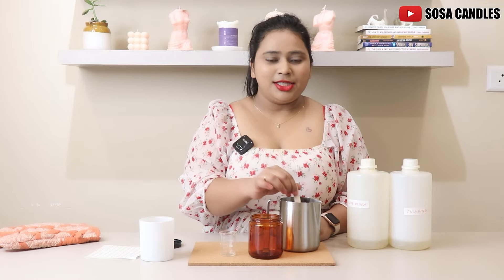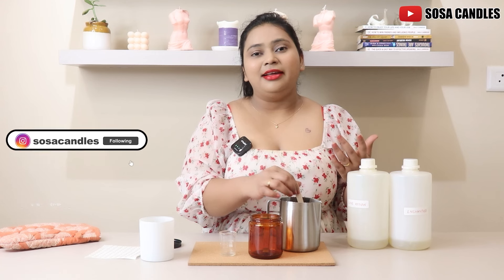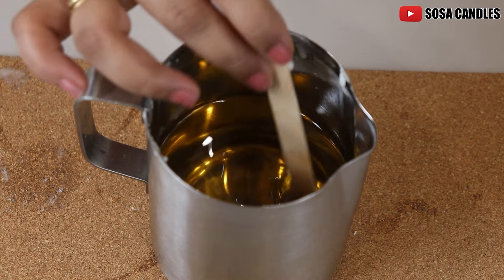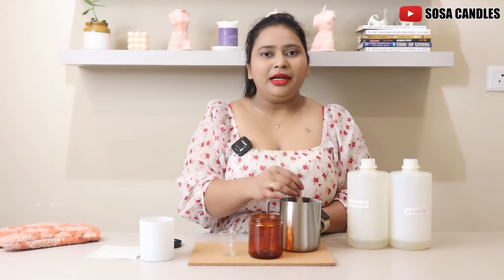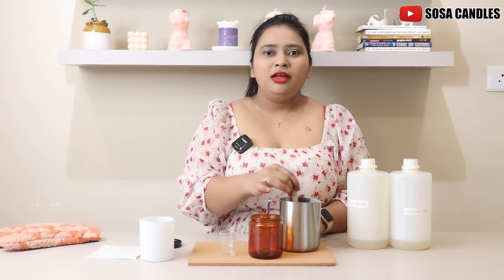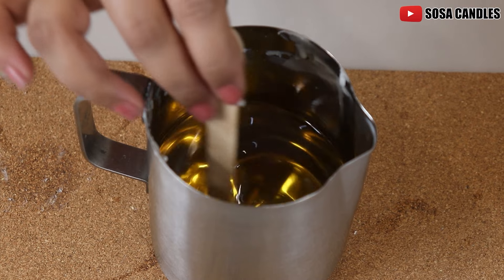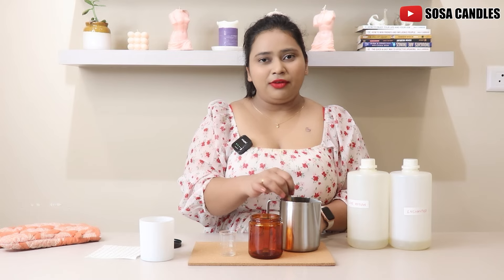I have been waiting for this custom candle collection for a very, very long time. We keep doing this for our corporate orders and our custom orders — we keep getting a lot of wedding orders as well, wherein people want to give custom candles as return gifts or invitation gifts. We really wanted to bring it to everyone and revolutionize it, because we saw a gap in the market where there were no personalized candles available and we wanted to change that. So we just thought to launch it for everyone.